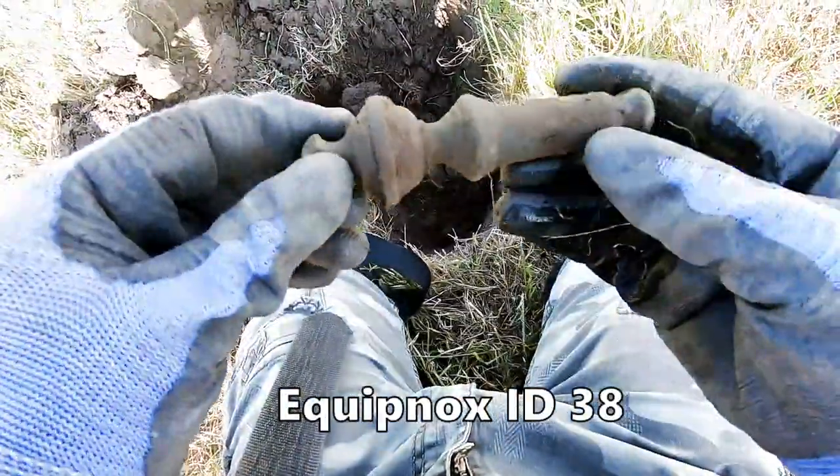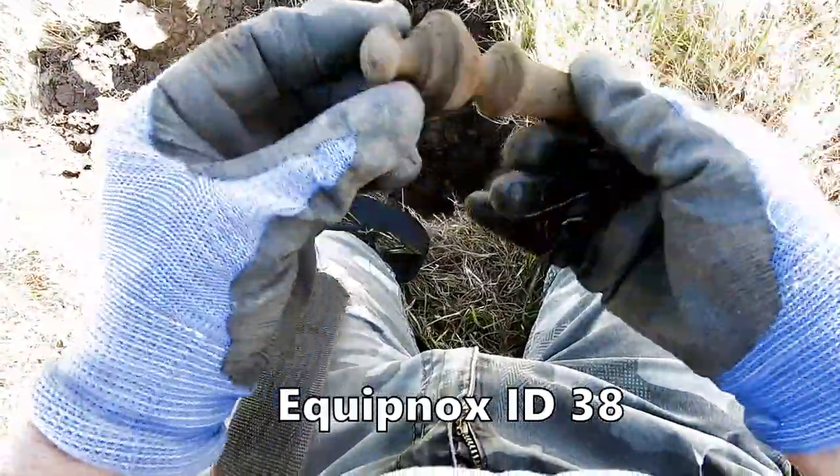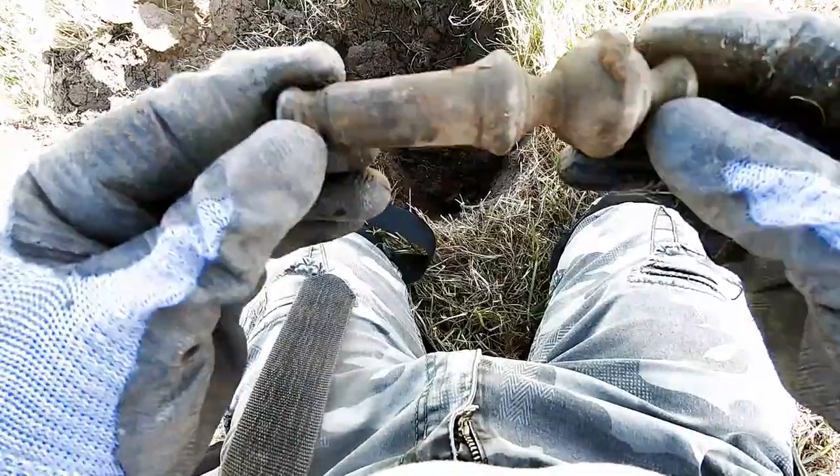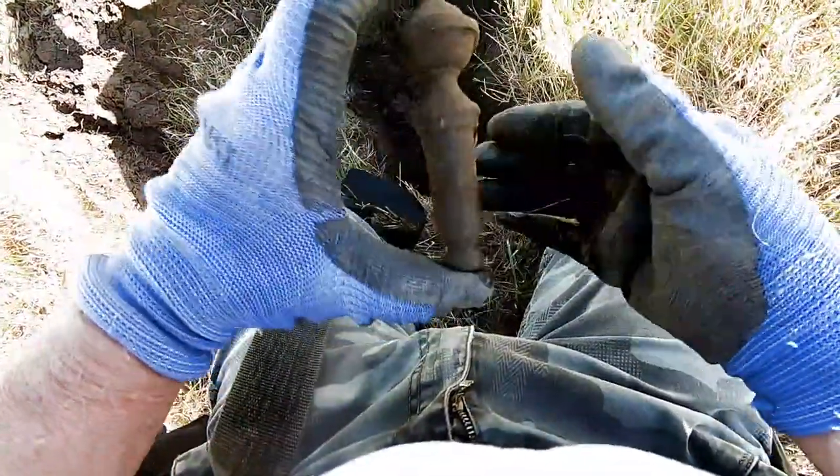That was one big target - solid brass bedpost I think. Victorian top of a bedpost, look at that - massive, huge.